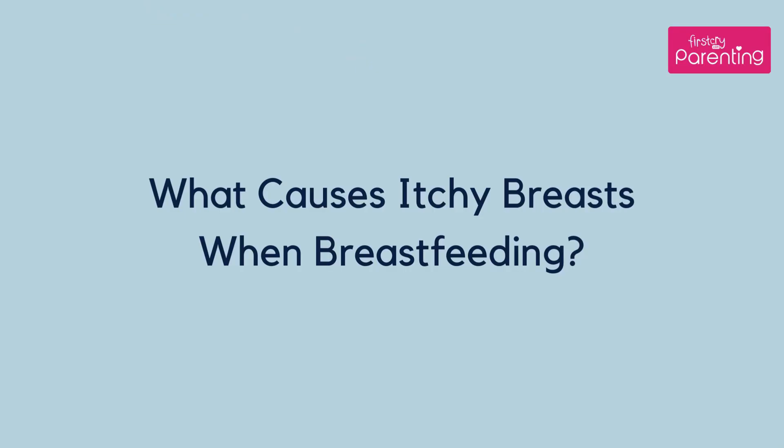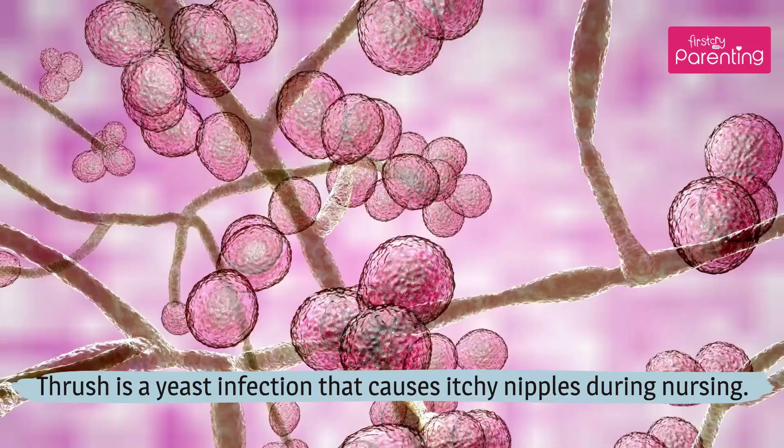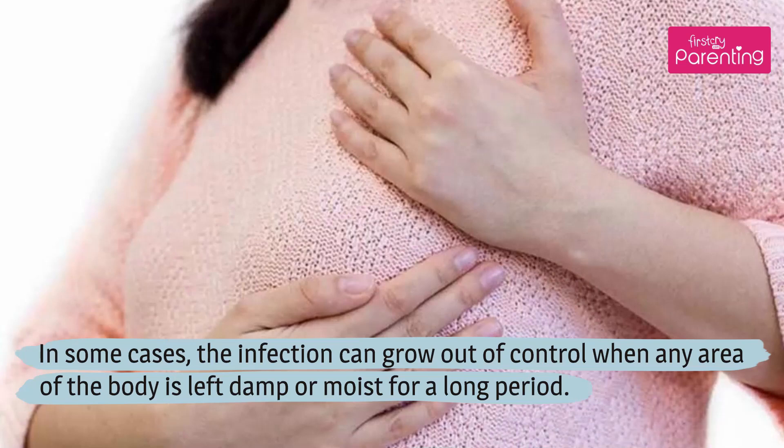What causes itchy breasts when breastfeeding? Number 1: Thrush. Thrush is a yeast infection that causes itchy nipples during nursing. In some cases, the infection can grow out of control when any area of the body is left damp or moist for a long period.